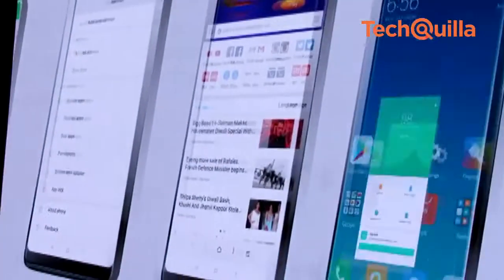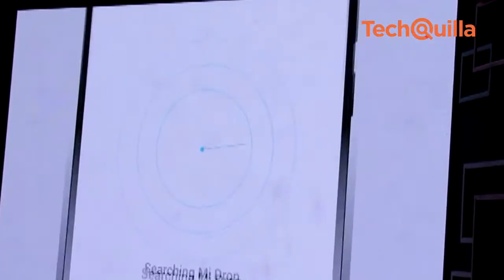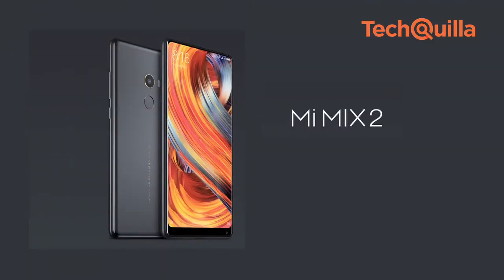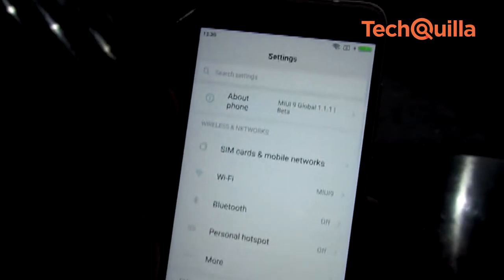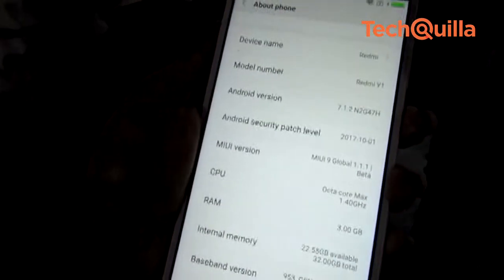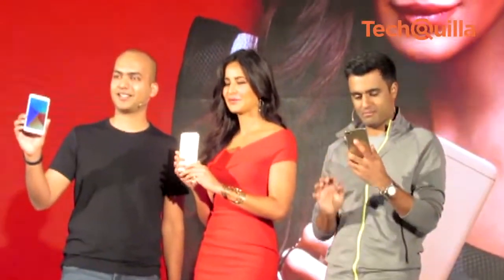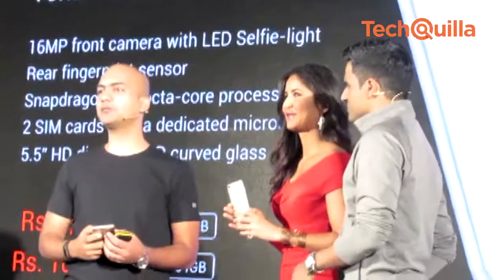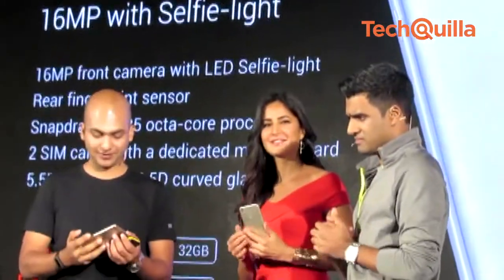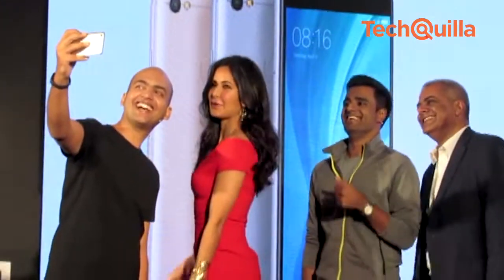The new MIUI 9 upgrade will start rolling out from November 3, starting with three devices including Mi Mix 2 and Redmi Note 4 smartphones. The update includes India-specific features such as a Panchang calendar, Indian festival cards, and an IRCTC card that makes SMSs from IRCTC easy to read. According to Jay Amani, lead product manager at Xiaomi India, MIUI 9 will be as fast as stock Android OS. The new OS, based on Android Nougat, also supports three major notification styles: multiple styles, bundled notifications, and quick replies.